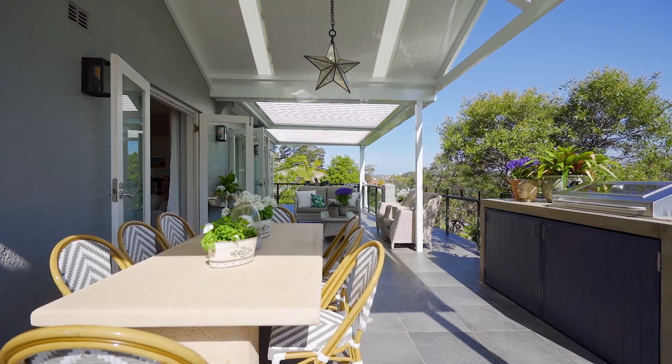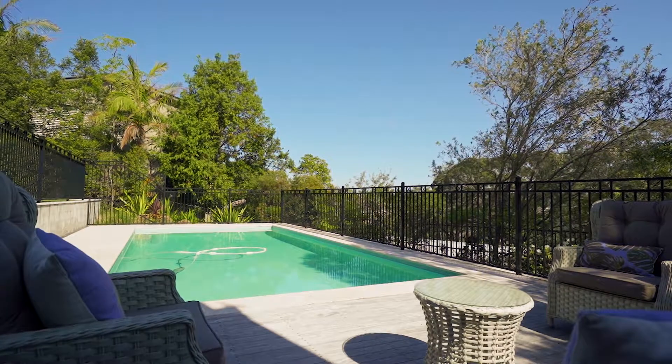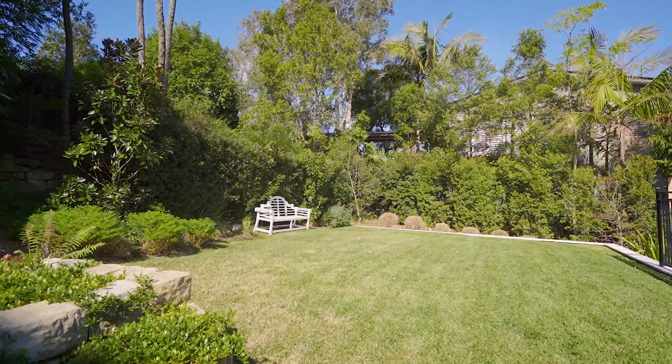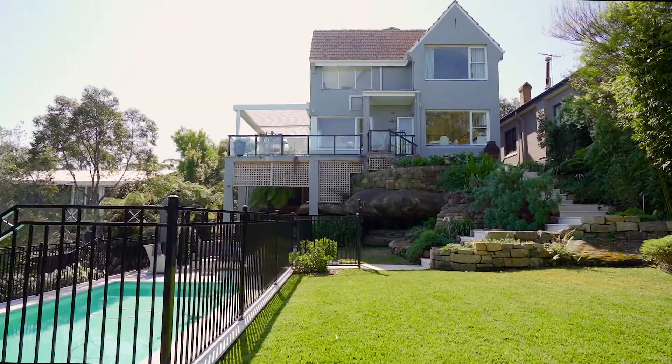The vast entertaining terrace is perfectly positioned to overlook the landscape gardens with a sparkling heated swimming pool and limestone surrounds. What impresses me most about this home is the sense of space and light and the mix of traditional and luxurious modern finishes.